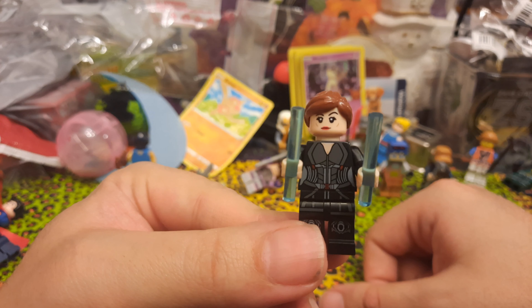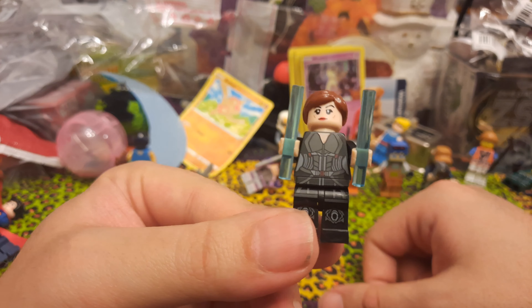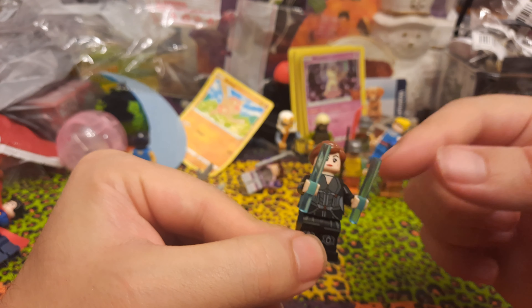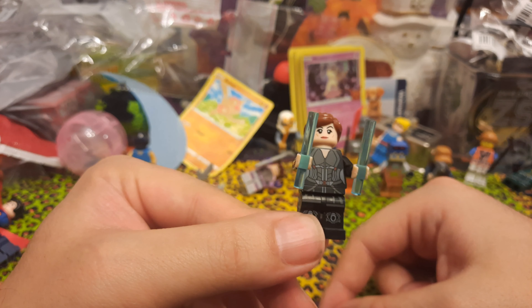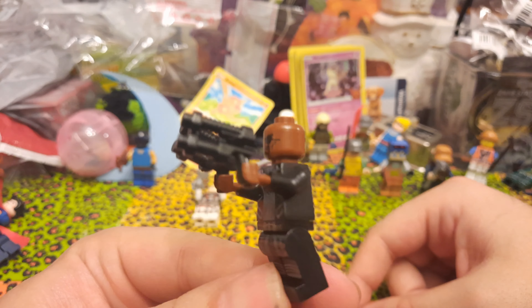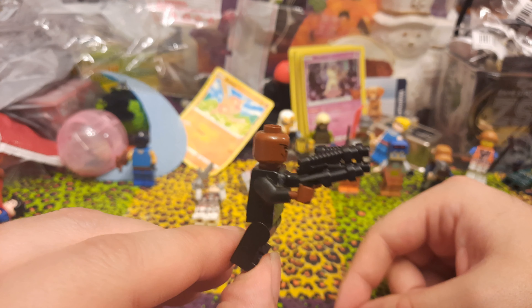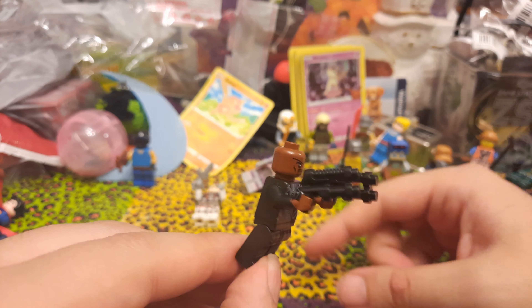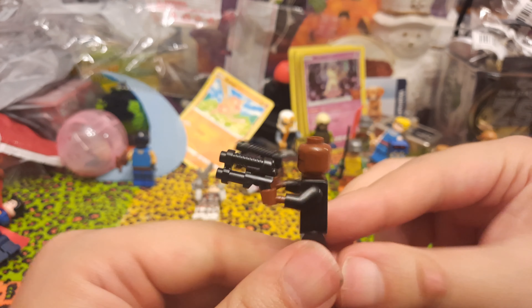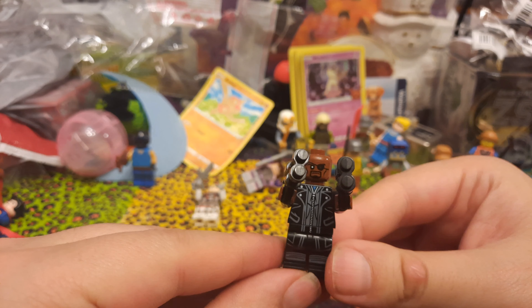Next we've got Captain America — pretty good, looks to be the first Avengers movie uniform, came with the shield. No printing on the back unfortunately, but otherwise a good Captain America. Then we've got Groot — Groot actually has printing on the back. Groot comes with a sword and a shield, which I don't think he ever used in the movies, but that's okay.